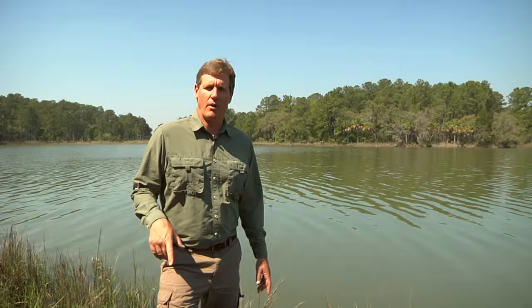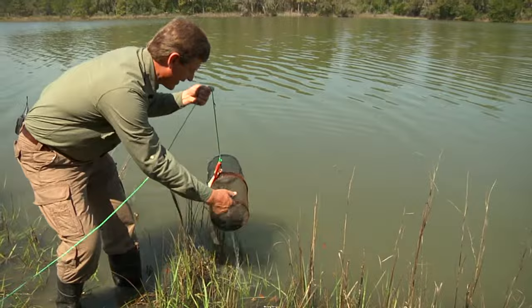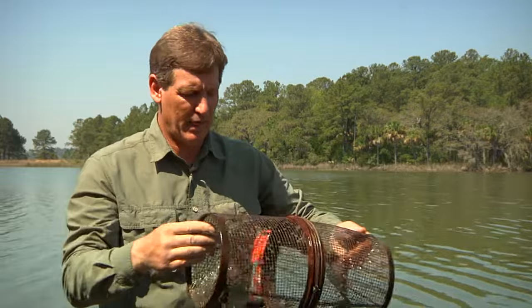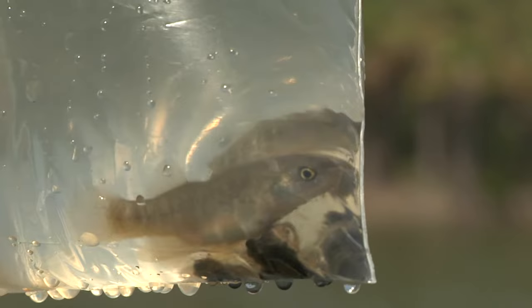Here we are on the edge of the salt marsh. We've set some traps so we can see some of the secretive animals that live in the spartina grass on the edge. This one is loaded — looks like striped killifish, and mostly what's in here is mummichogs or mud minnows. These are really commonly caught as bait for flounder and redfish. Mud minnows are incredibly common in the salt marsh, and a lot of things eat them — waiting birds like ibis and herons, as well as flounder, red drum, and trout.